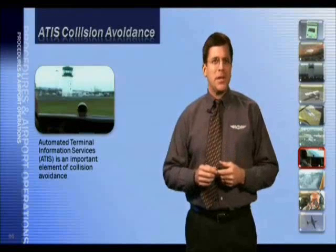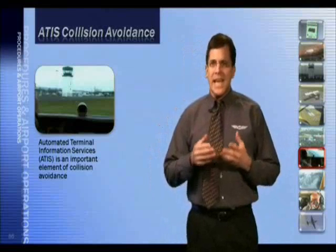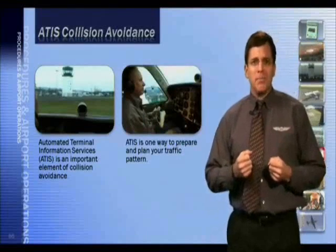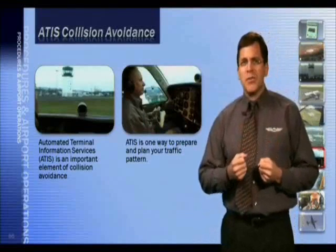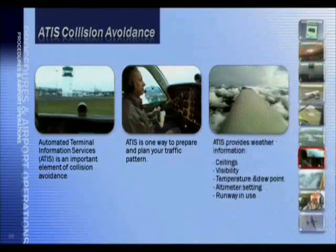Automated Terminal Information Service, or ATIS, is an important element of collision avoidance. ATIS is one way to prepare and plan your traffic pattern. ATIS provides weather information such as ceilings, visibility, temperature and dew point, altimeter setting, and runway in use. Let's listen to an example.